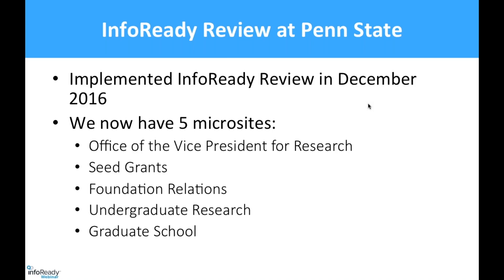You can see the microsites here. There's one for our site, one for seed grants — that's for internal competitions at Penn State — Foundation Relations, which posts open opportunities with limited submission foundation grants covered by our office, undergraduate research, and the graduate school. Undergraduate research was our earliest adopter, and that office has been instrumental in seeing the possible uses for InfoReady.